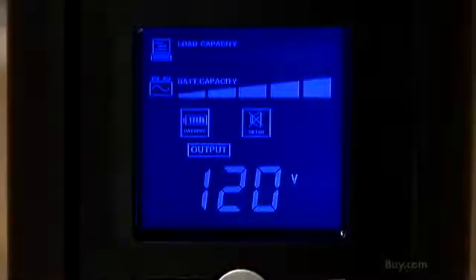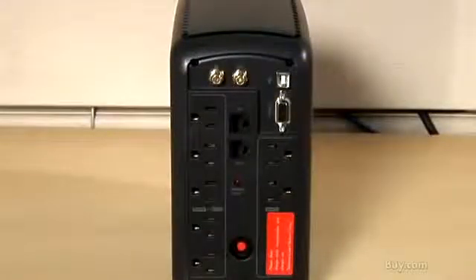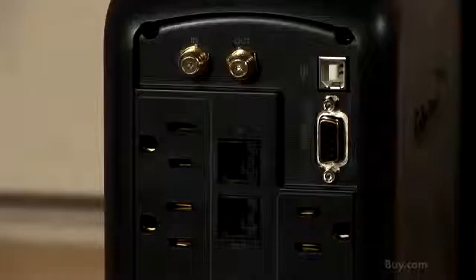The multi-function LCD displays power status information in real time. You'll get USB connectivity as well as data line protection for phone, fax, modem, network and cable.